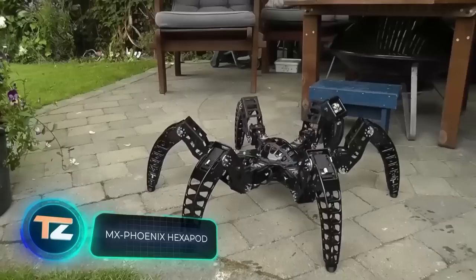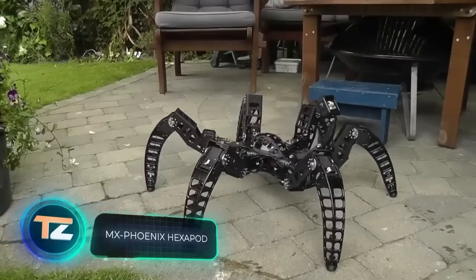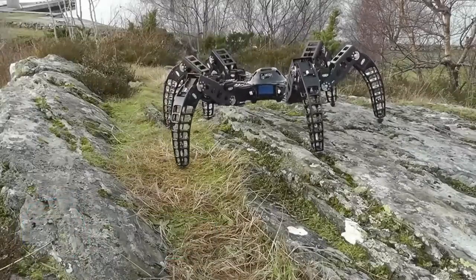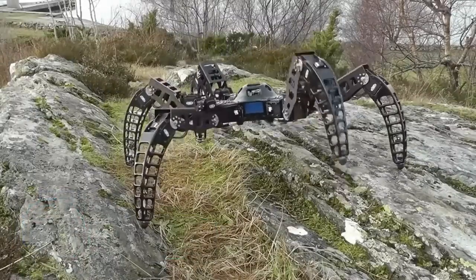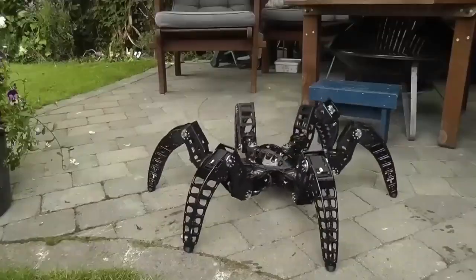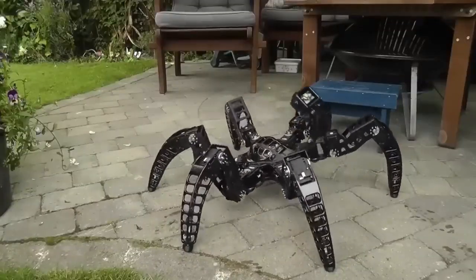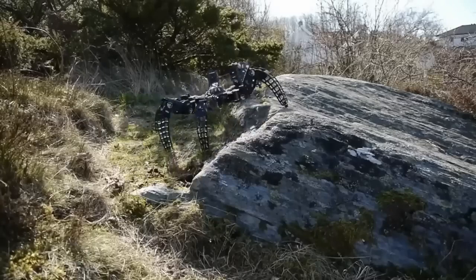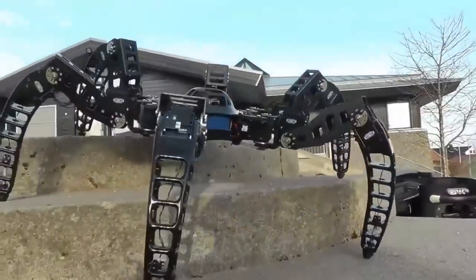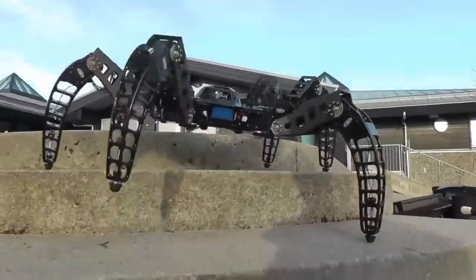Enjoy the ride with this hexapod robot, its creator suggests. The spider-like structure weighs a substantial 10.4 pounds, and is interesting because the algorithm of movement and many of the elements were designed and made by the author himself. The author posted a lot of photos on zentasrobots.com, so it's quite feasible to create something similar at home.